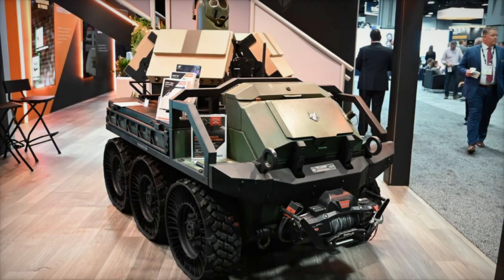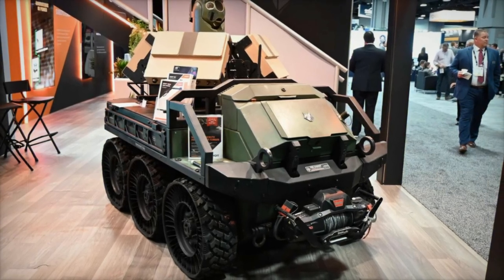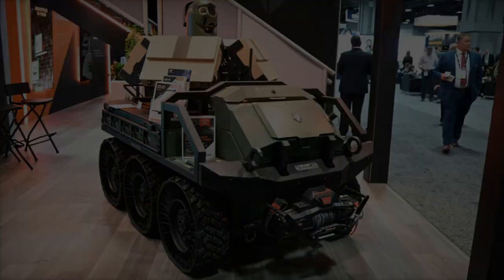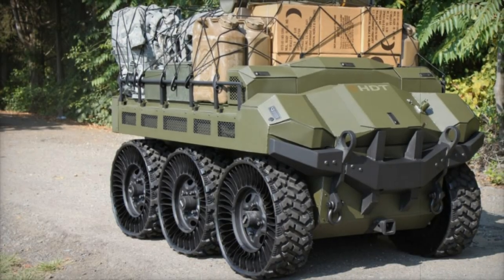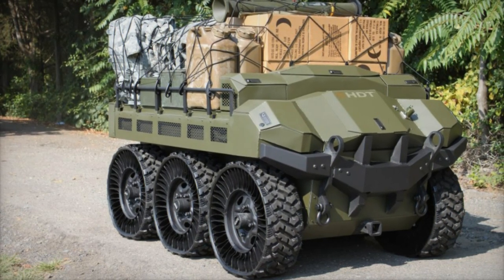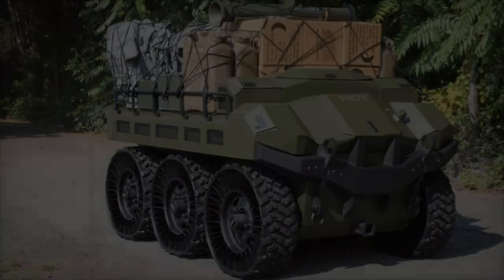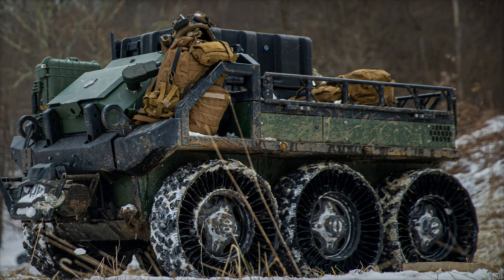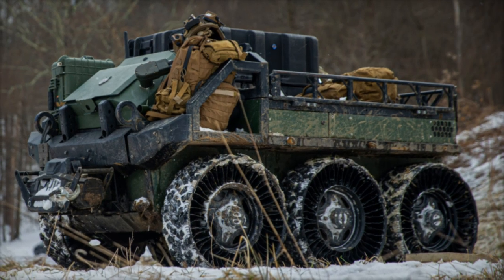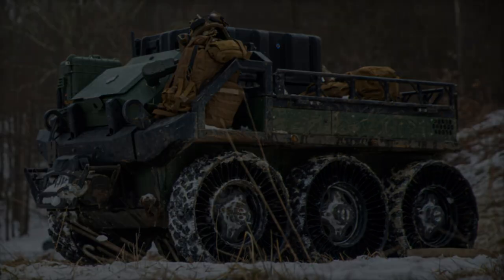On October 28, 2024, HDT Global announced that its Hunter Wolf wheeled offload logistics follower has been selected by the U.S. Army for the Small Multipurpose Equipment Transport S-MET Increment 2 program. This selection, part of an $11.55 million contract, marks a significant advancement in enhancing logistical support and tactical mobility for Army units operating in challenging environments.